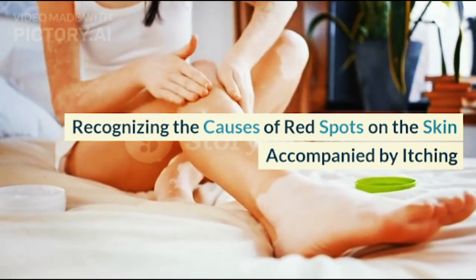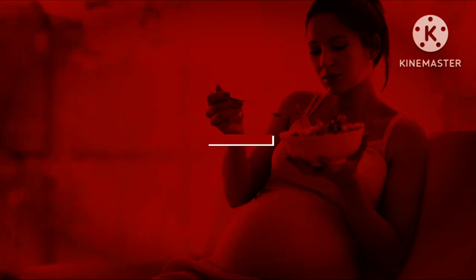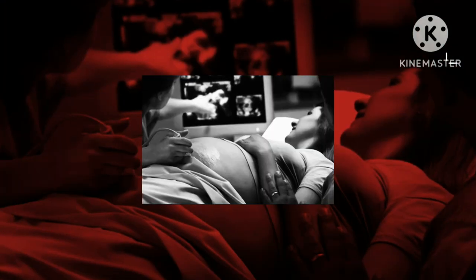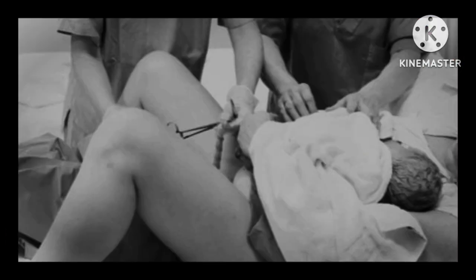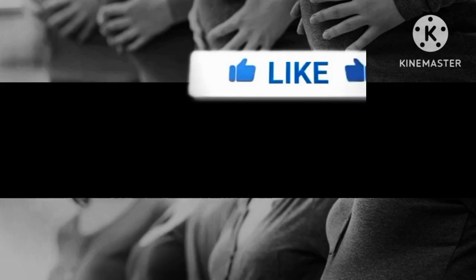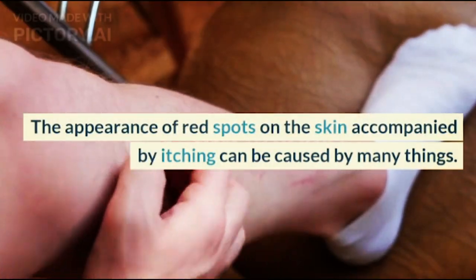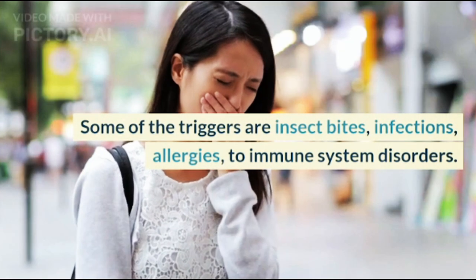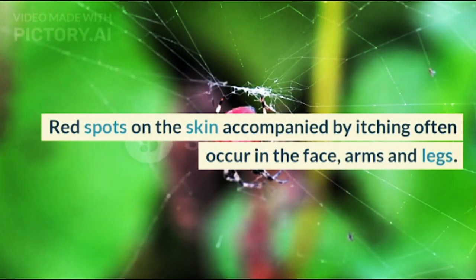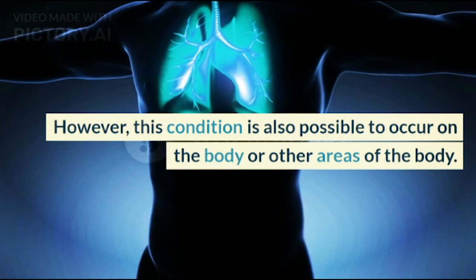Recognizing the causes of red spots on the skin accompanied by itching. The appearance of red spots on the skin accompanied by itching can be caused by many things. Some of the triggers are insect bites, infections, allergies, and immune system disorders. Red spots on the skin accompanied by itching often occur on the face, arms, and legs. However, this condition is also possible to occur on the body or other areas.